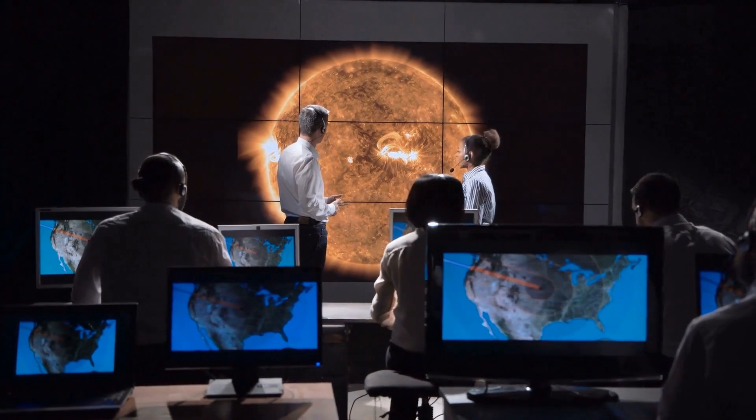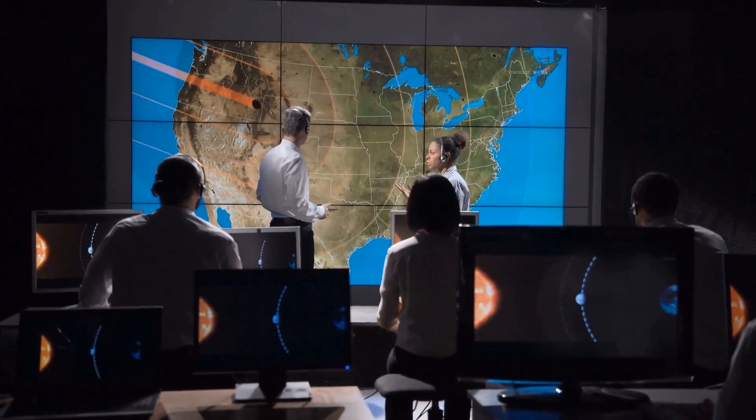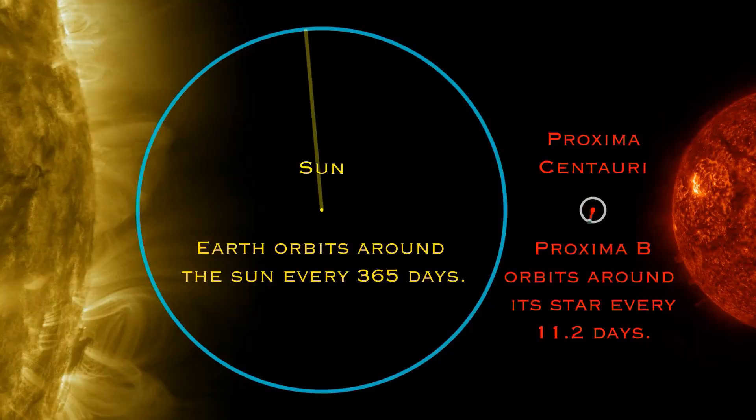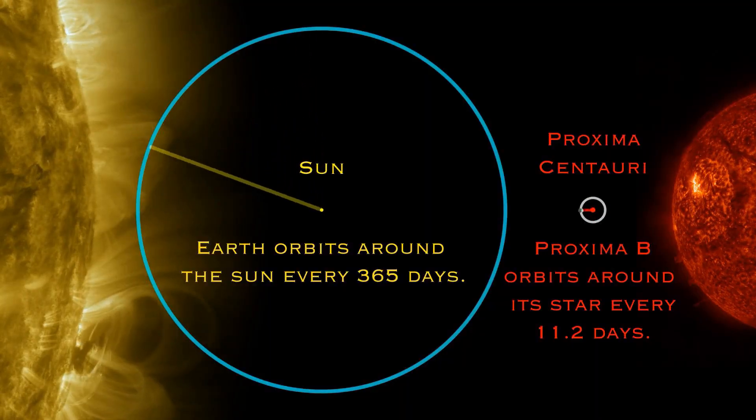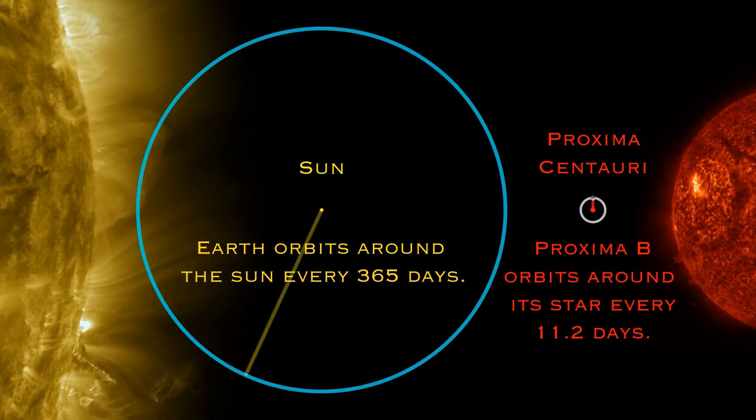Since then, it's been closely studied. This planet is unique — it orbits Proxima Centauri at a distance of just 7.3 million kilometers, completing a full year in only 11.2 Earth days. Proxima Centauri itself, a red dwarf star, is far dimmer than our Sun.